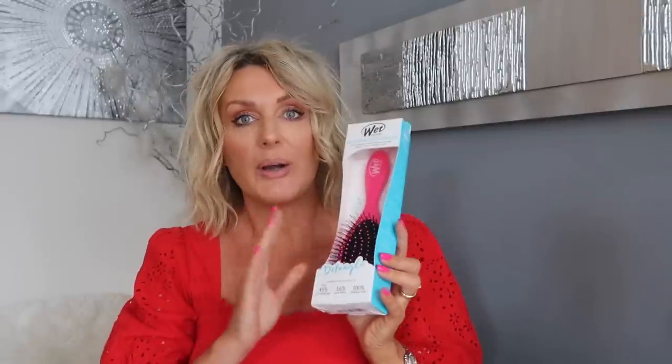I also got another one of the Wet Brush. I have one but mine is now looking a bit funky so I needed another one. I love these brushes - you know when your hair is wet it's at its most fragile. I usually brush my hair with a wide-tooth comb anyway, but this is very good for gently brushing wet hair.